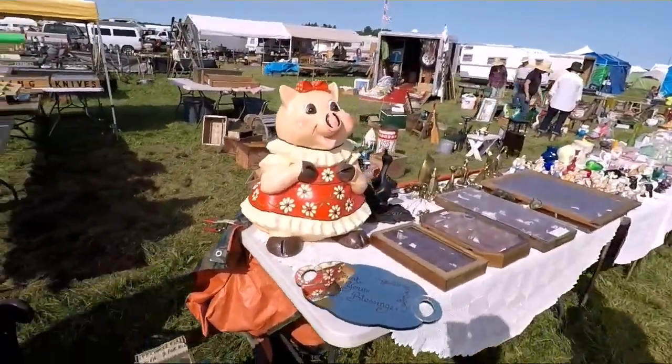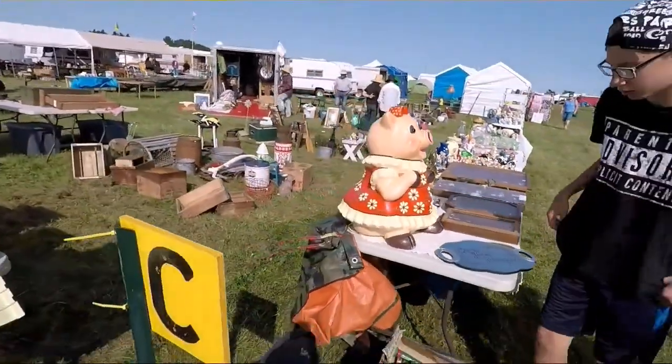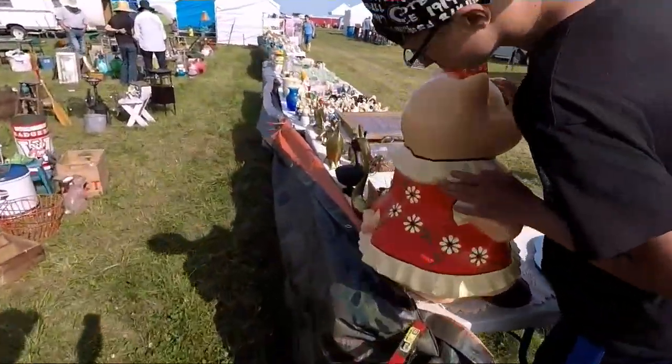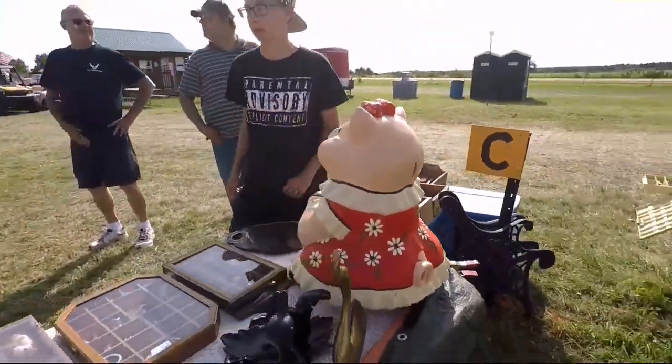Nick, look at this piggy bank. That's a bank? I saw the slot in the bank. That is humongous. That is a real piggy bank. That is good — it's huge.